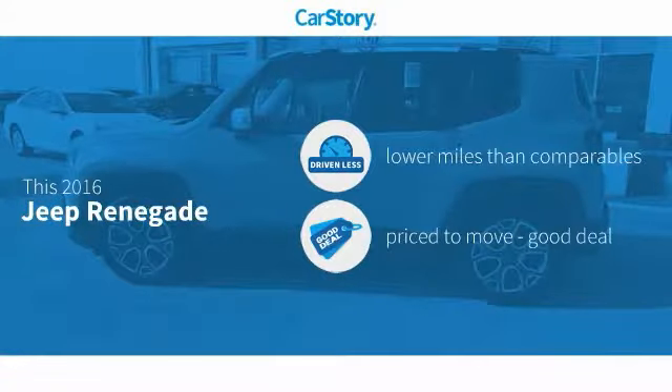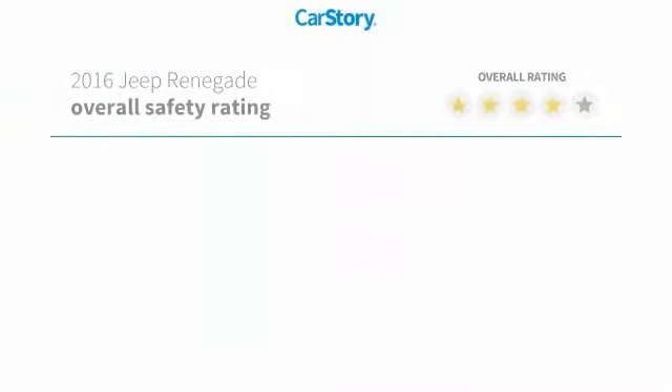Car Story research indicates this vehicle as having lower miles with less wear and tear. A good deal with these ratings.